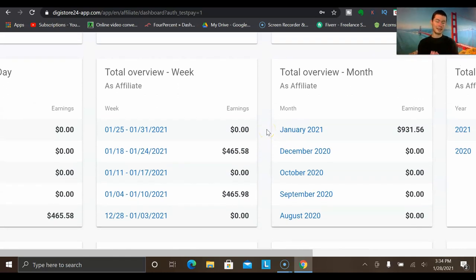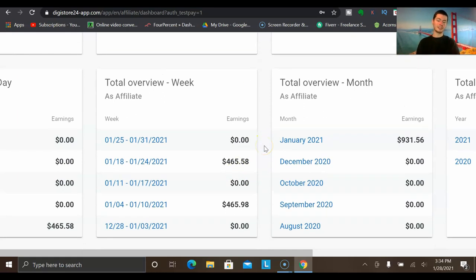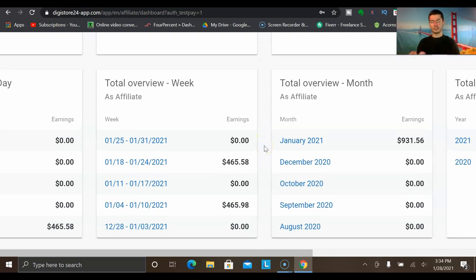There is one downside I want to mention with Digistore24. When you make a sale, you have to wait the entire month before you actually receive your earnings. Someone buys the product and you have to wait 30 days for the refund period to clear — and if they refund at any point, you lose that sale. So if you make a thousand bucks with Digistore24, you are not getting paid that money until the next month.